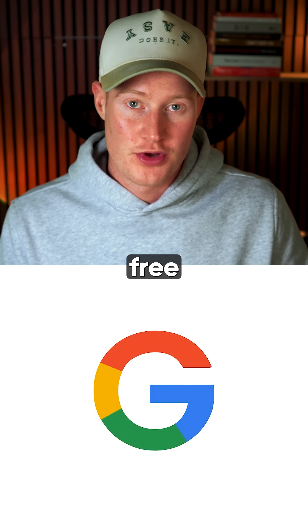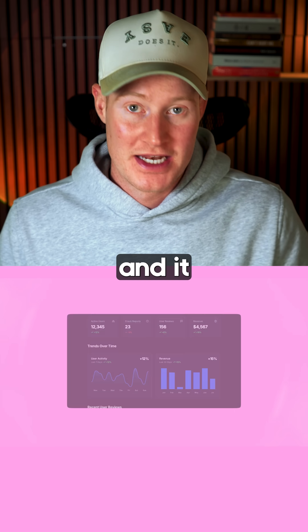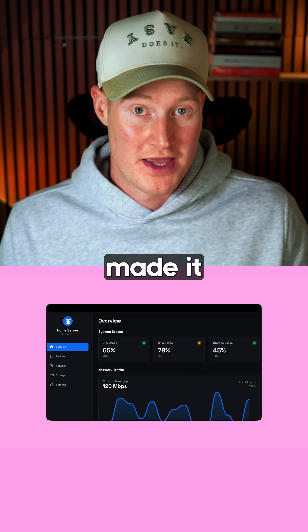Google released seven completely free AI tools, so let me break them down for you. First, Google Stitch. Build custom app designs with AI in minutes, and it even looks like a professional designer made it.